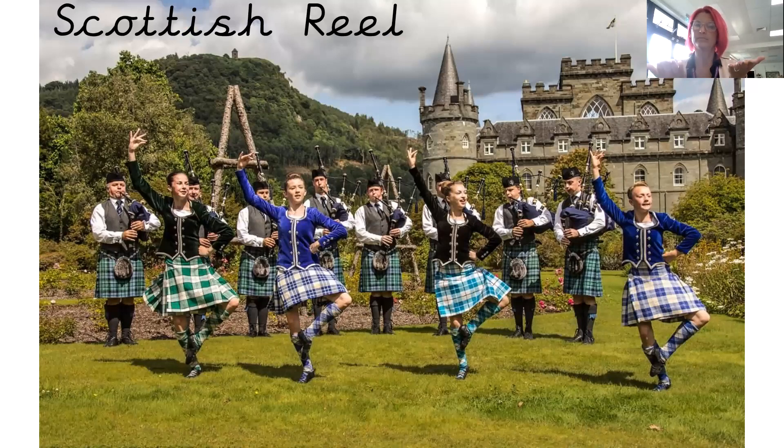Scottish Reel. Now you can see this is another type of dance, but they look very different to the other two dances. You've got some girls in the front and some men in the back, but they're all wearing the same things on their legs — they look a little bit like skirts but they're called kilts. This is what they wear in Scotland — that's their traditional dress. You can see that they have squares on them in all different colours. This dance is the Scottish Reel.